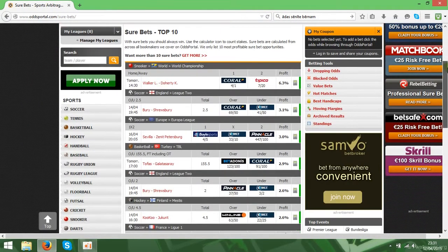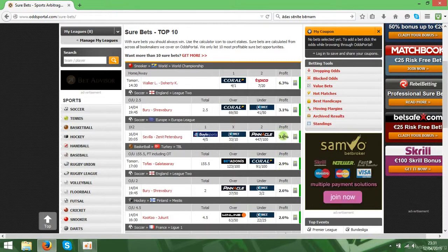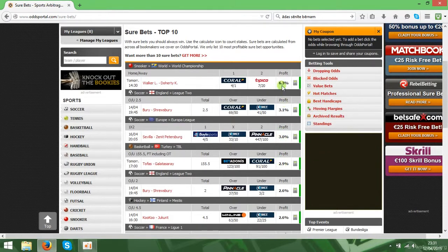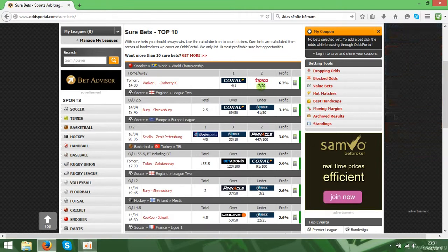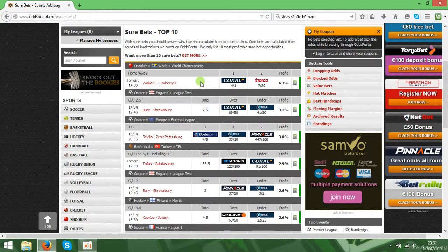As you can see, there are a few of them — some are less, only 3%, and some are 6%. One more thing: make sure the odds are correct, because bookmakers try to correct their odds and they are changing them. You still have time, maybe a few hours, to put the bets, but you need to be very quick.